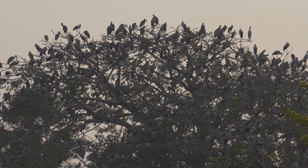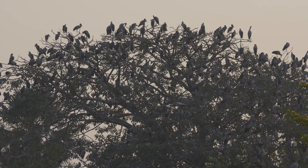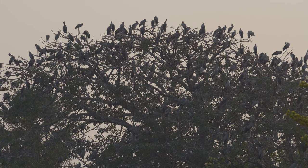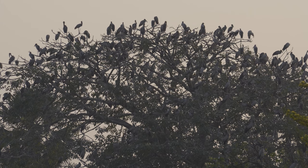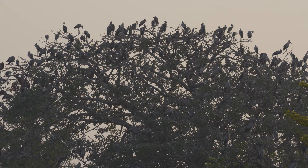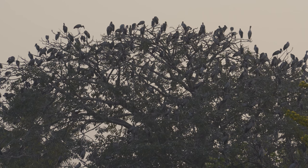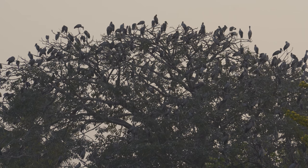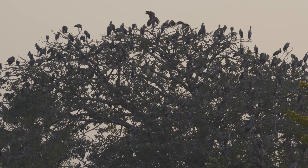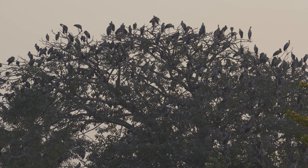Like other storks, the open-bill stork indulges in soaring and circling high up in the air. The only sound it normally produces is a loud clattering of its mandibles. Till now, the precise significance and function of the curiously shaped bill is not fully understood and calls for special observation and study in the field.